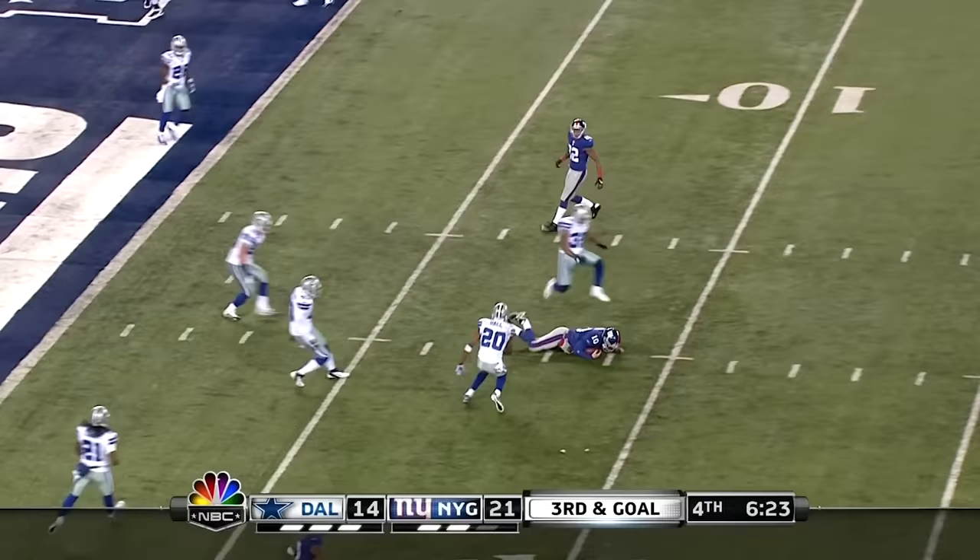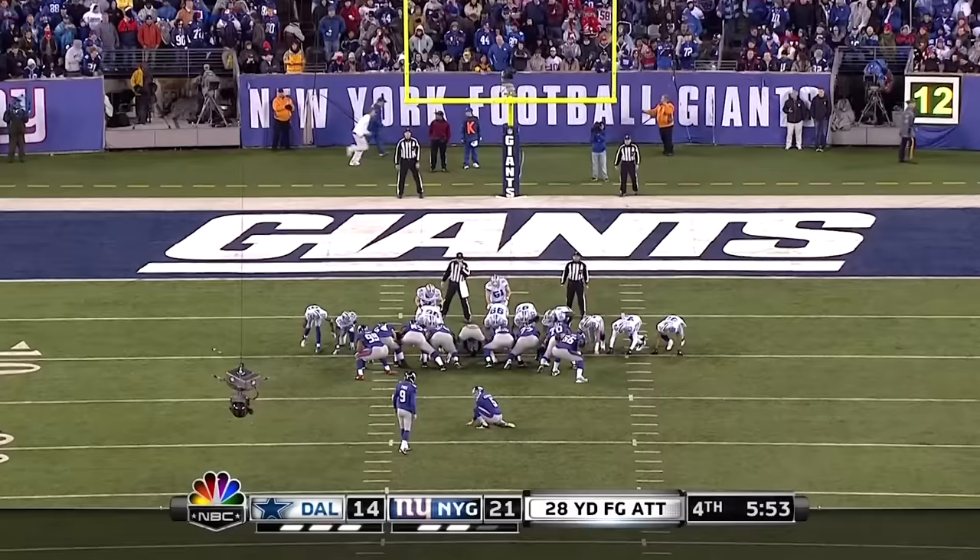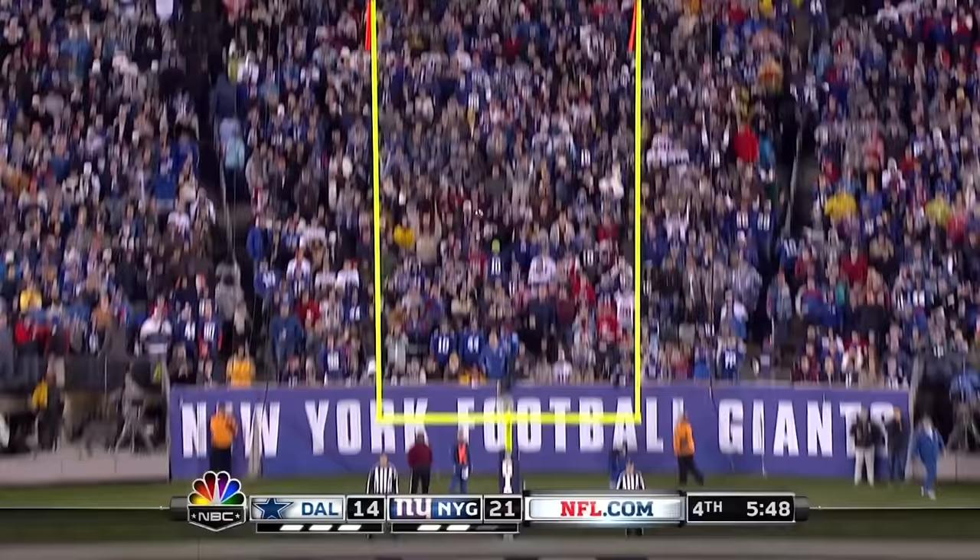Manning — that middle opens up and it parts, and he slides to a stop at the nine-yard line. A 28-yard attempt. Weatherford to hold it. Snap is good, so is the kick.